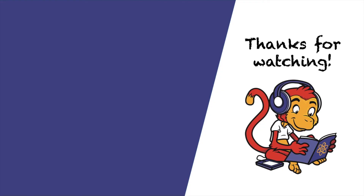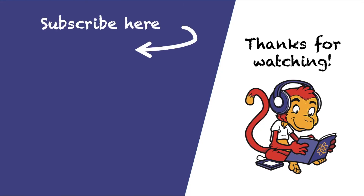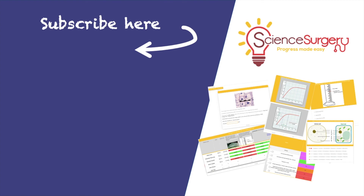If you enjoyed this video, please click on the screen to subscribe. You can also find all my videos in one place at GCSERevisionMonkey.com. If you're a teacher, check out the Key Stage 3 package at ScienceSurgery.com, which contains all of the Revision Monkey videos as well as loads more Key Stage 3 resources.